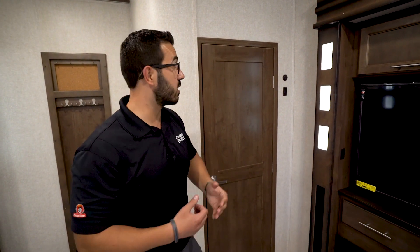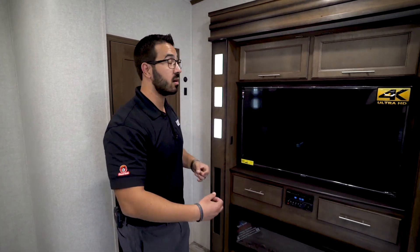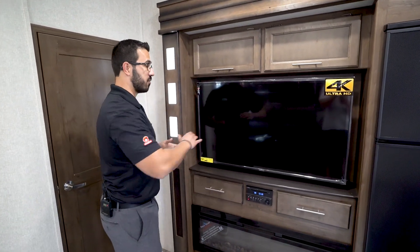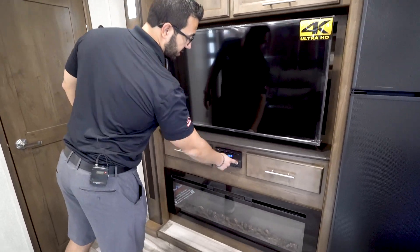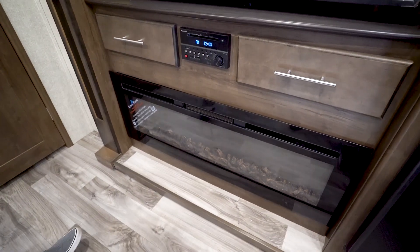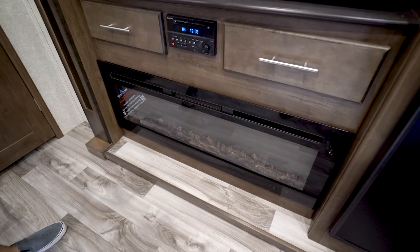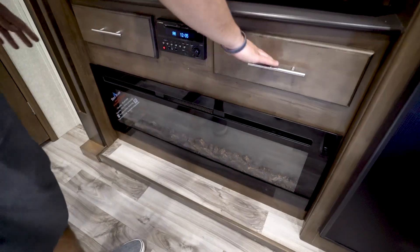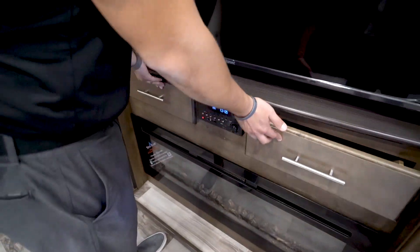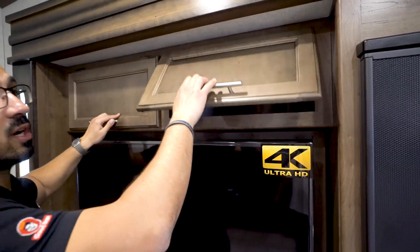Right up here you have a thermistor, so you have a couple of different zones in here that will detect the temperature in the main living space. The 50-inch 4K TV is tied into the multimedia center right here, which includes a DVD player. Underneath that is the beautiful 48-inch fireplace — it does an excellent job of taking the chill off this living space and it runs off electric, so you don't have to burn propane. Pull these drawers out for storage on both sides, and you can lift these up — they're strut-supported for easy one-hand operation with good storage up top as well.